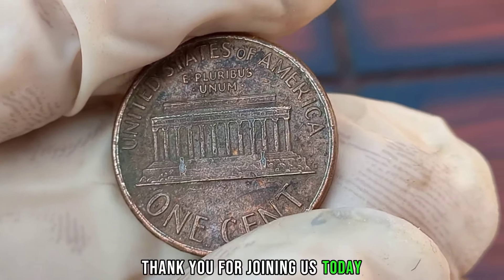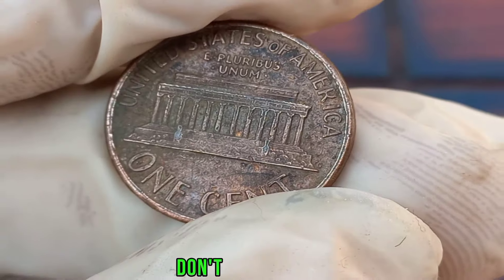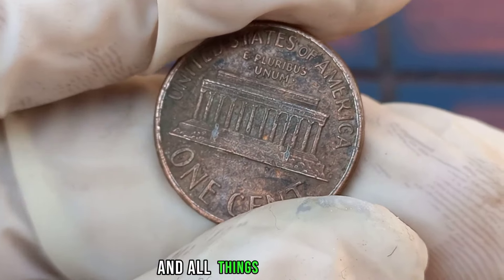Thank you for joining us today as we explored the world of the 1988 Liberty 1-cent coin. If you enjoyed this video, don't forget to like, share, and subscribe for more content on coins, collectibles, and all things numismatic.